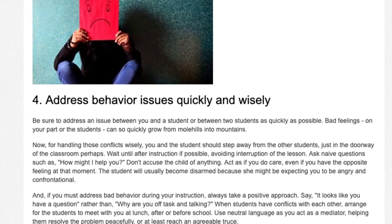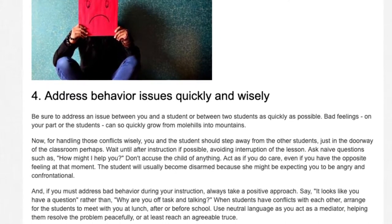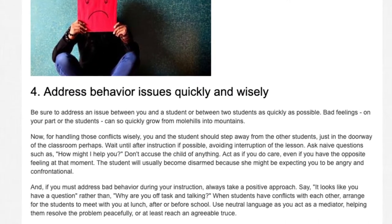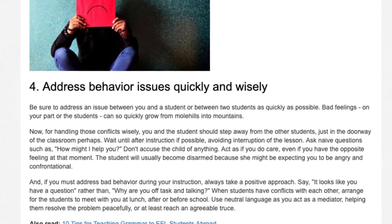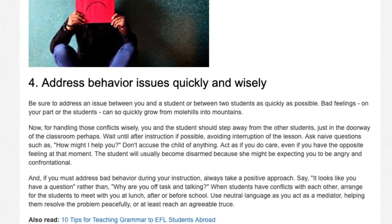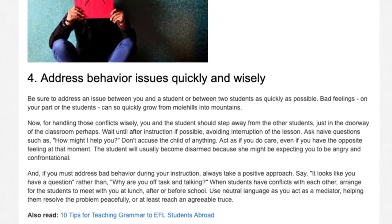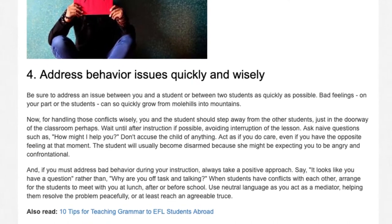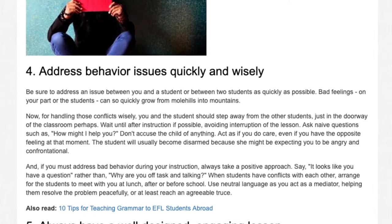For handling those conflicts wisely, you and the student should step away from the other students, just in the doorway of the classroom perhaps. Wait until after instruction if possible, avoiding interruption of the lesson. Ask naive questions such as, 'How might I help you?' Don't accuse the child of anything. Act as if you do care, even if you have the opposite feeling at that moment. The student will usually become disarmed because she might be expecting you to be angry and confrontational.